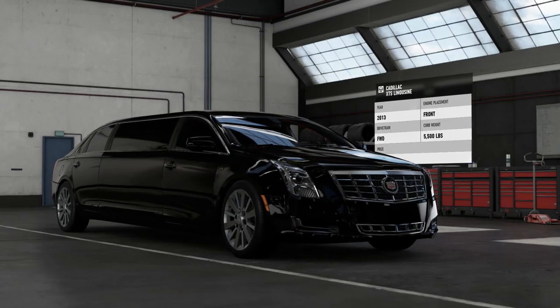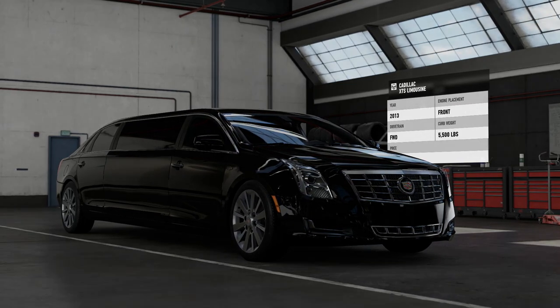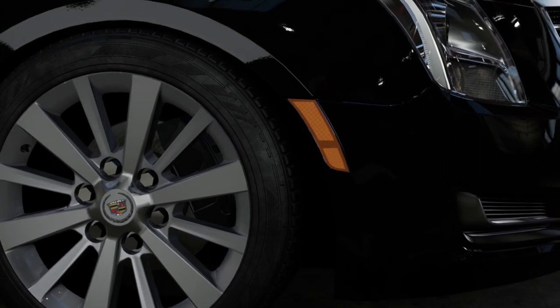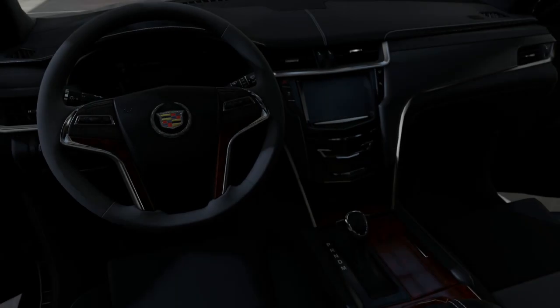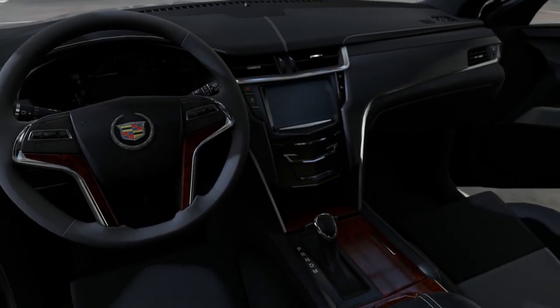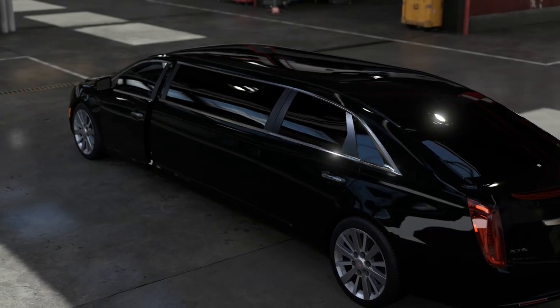First up, the Cadillac XTS Limousine. This factory-built limo is based on the Cadillac XTS, a full-size luxury saloon car built by Cadillac based on the GM Epsilon II platform. The XTS was available through fleet sales as a hearse and as a limousine. It's hard to argue the XTS wasn't a good fit for these roles. In limousine trim, the XTS makes use of a naturally aspirated 3.6-litre V6 engine, turning out modest but respectable power and torque figures.